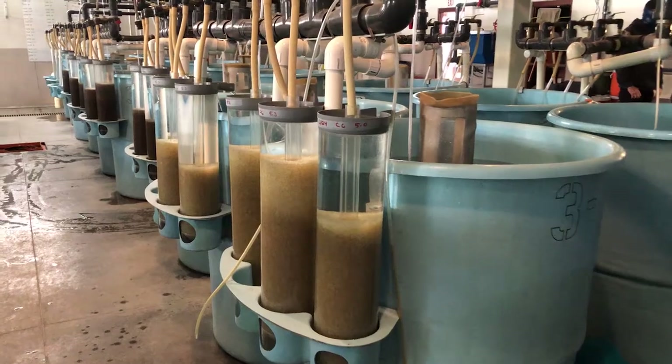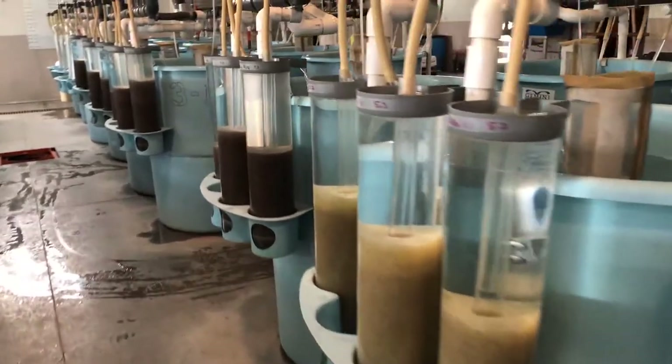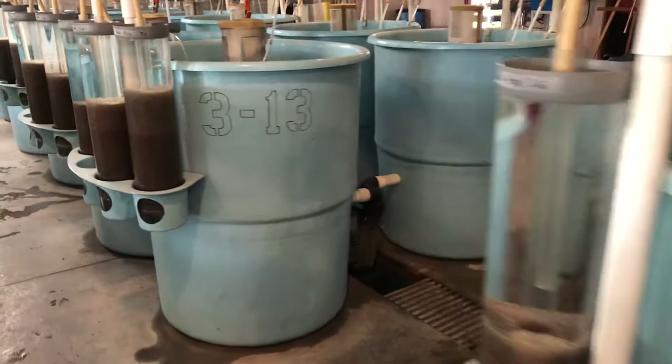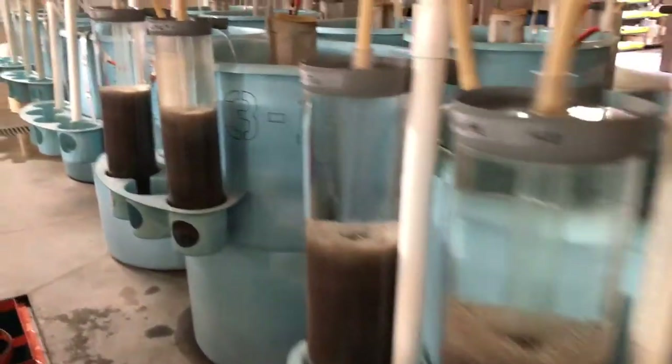We're standing in the hatchery building right in the middle of our walleye and saugeye spawning. We'll do about 70 million eggs to stock about 30-something million walleye, 10 million saugeye, and trades of 6 or 7 million fish to other states.